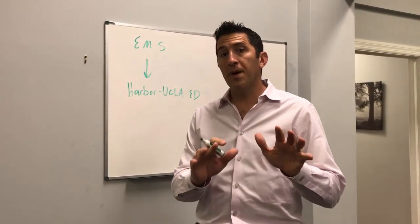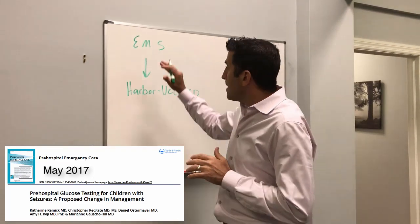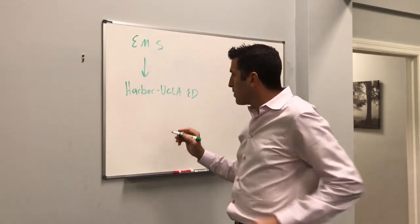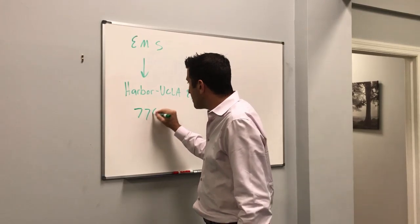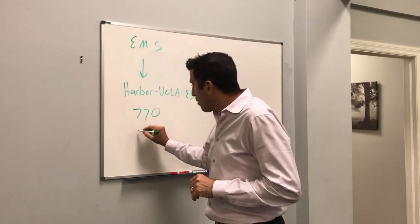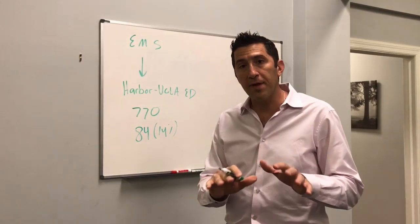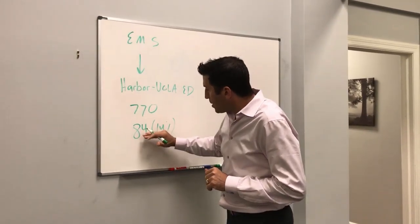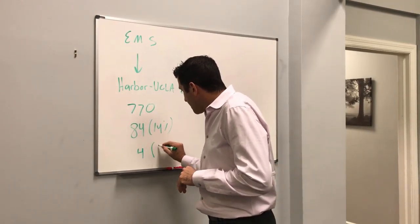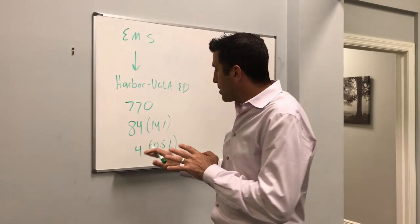While you're thinking of your answer, let's talk about this data that just came out. This is from Kate Remick and Marianne Gachet-Hill at Harbor UCLA. They looked at all the pediatric seizure patients over a one-year period brought in by EMS. There were 770 pediatric seizure patients in total, and of those 770, 84 — about 14% — were actively seizing upon arrival of EMS. Of those patients, how many were actually hypoglycemic? The answer was only four, so only 0.5% of the total number of patients who were seizing actually had a low blood sugar.